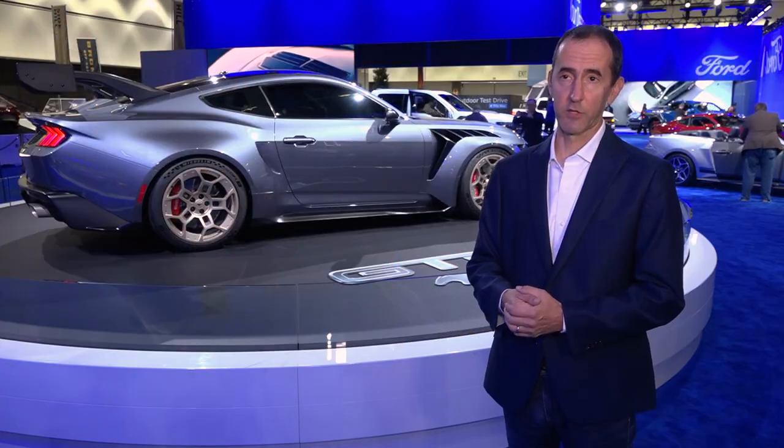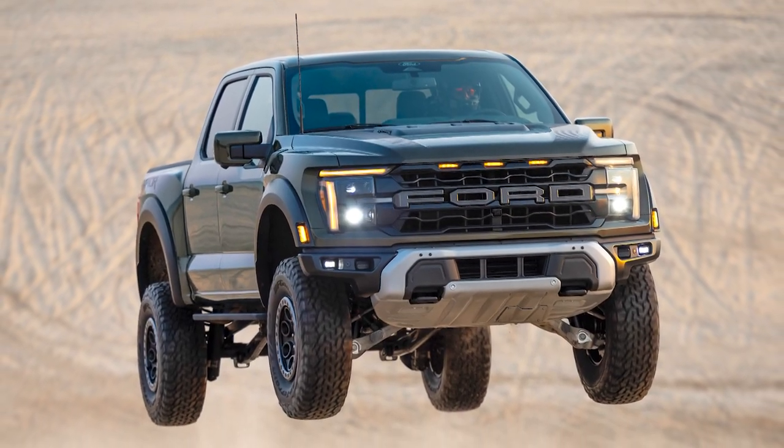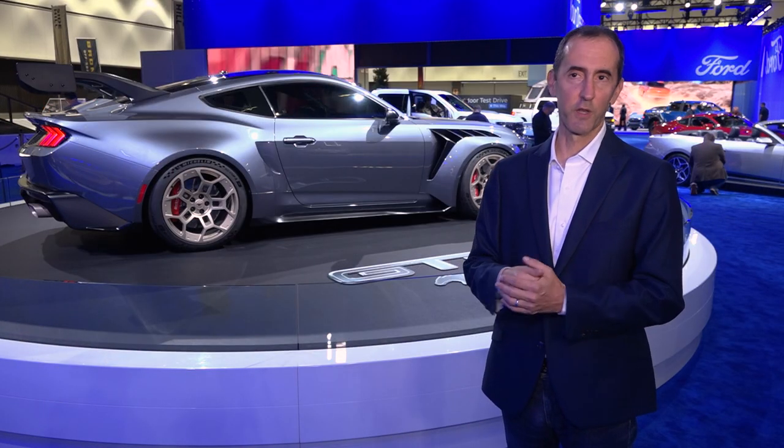We've improved the suspension on the Raptor R. It now has what we call dual valve shock technology for off-road use. When you're going fast in the desert, it handles both compression and rebound for high-performance driving in gnarly washes and that type of terrain.